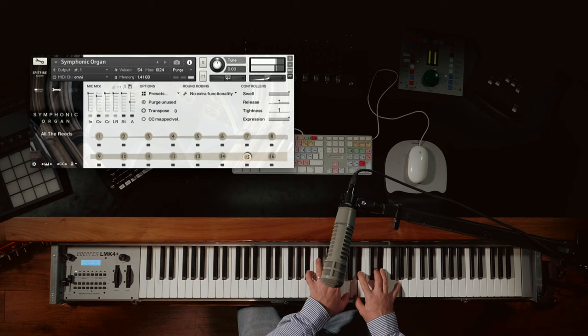Which takes us back to all stops out. So what else is in here?